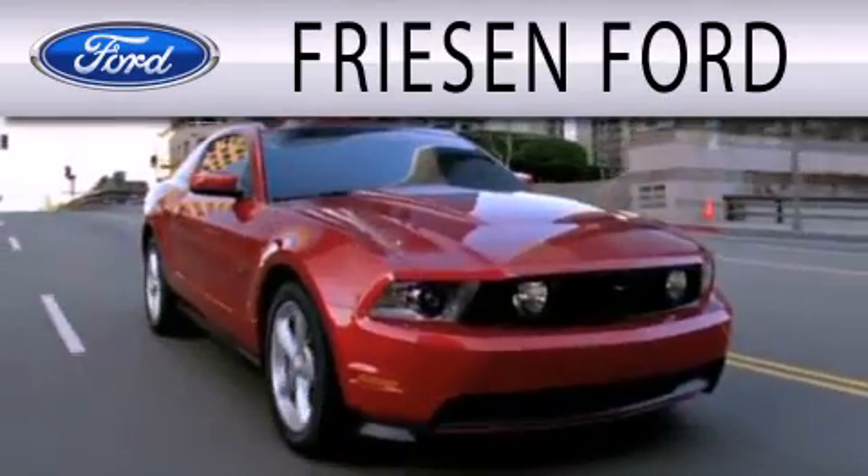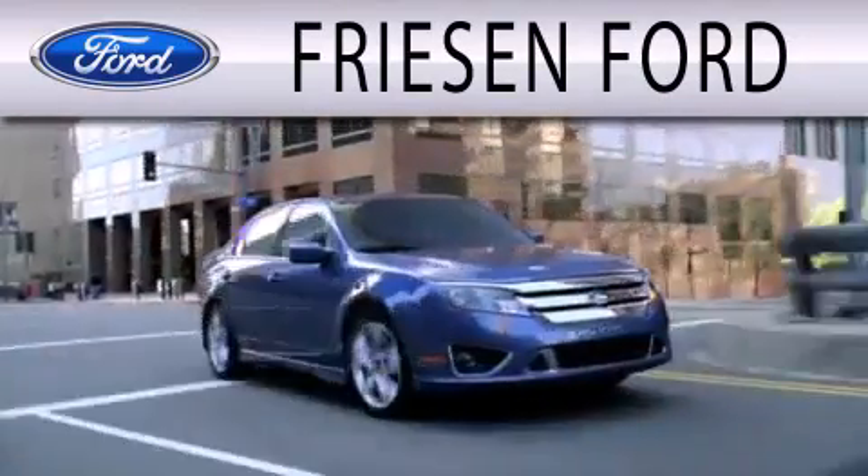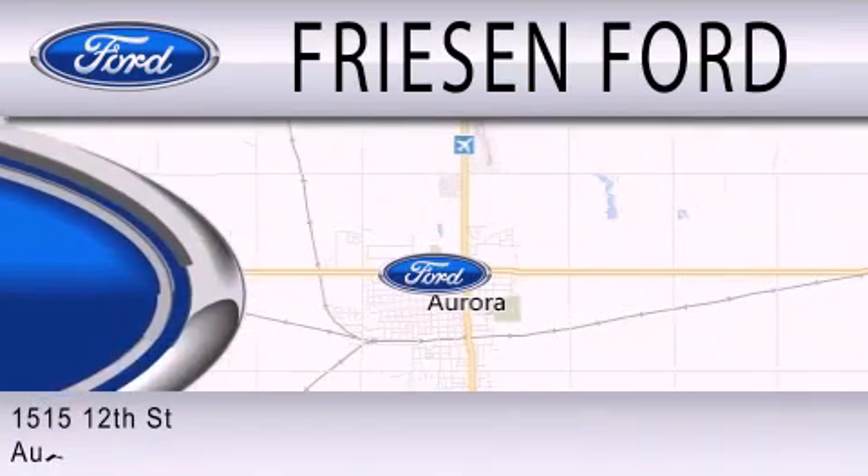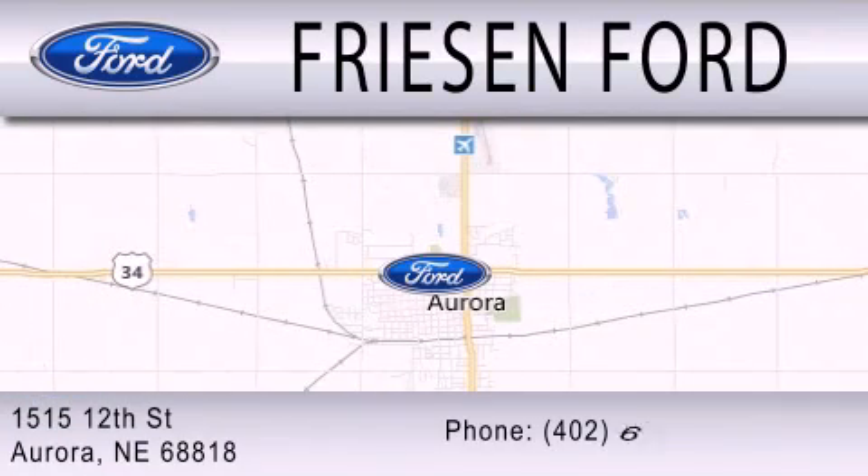Freezen Ford is dedicated to doing everything possible to ensure that the experience you have selecting your next vehicle is as pleasant as possible. We are located at 1515 12th Street in Aurora.